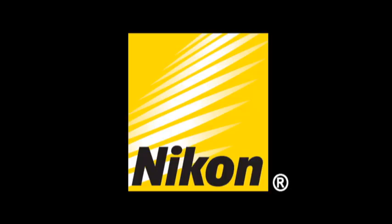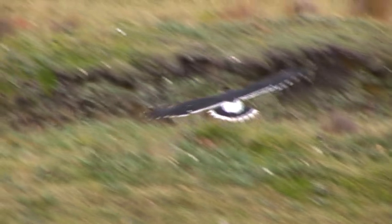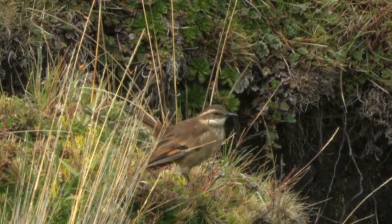This Birding Adventures episode is powered by Nikon, your world leader in optics since 1917, and Tropical Birding, the leader in bird, wildlife and photography tours. Today we've basically cleaned up in the dry Paramo. We've got carunculated caracaras, black-faced ibis, aplomado falcons, both species of Syncloides up here, and now we're going to head to the wet Paramo and look for our golden bird — the seed snipe.